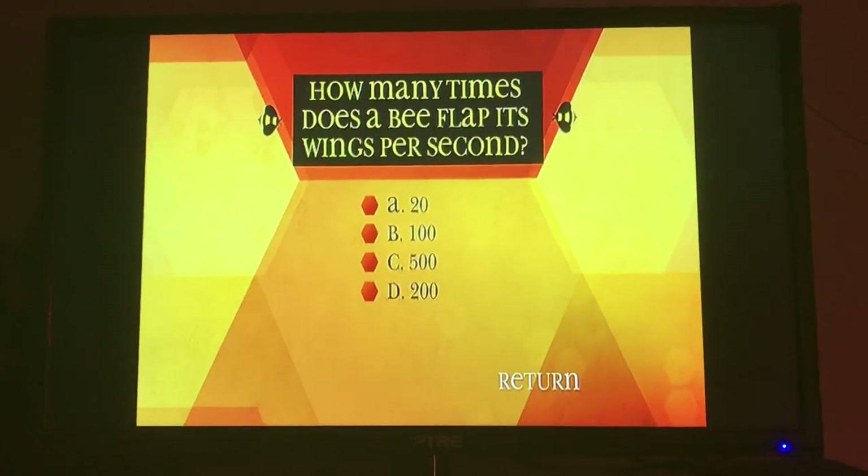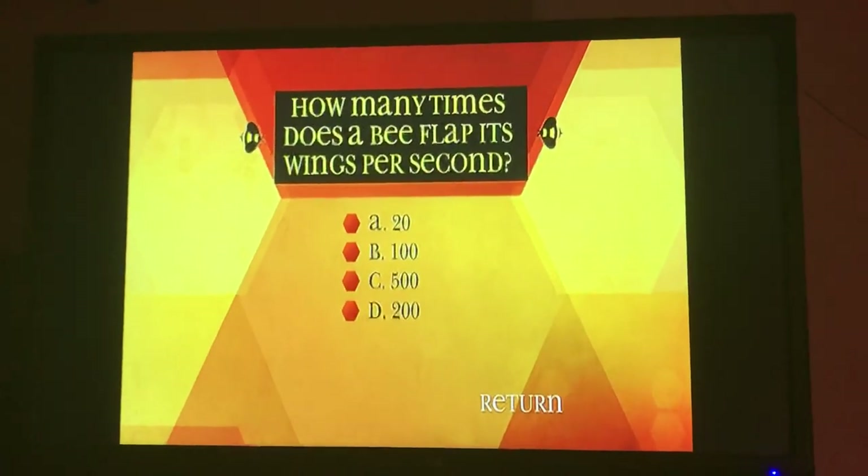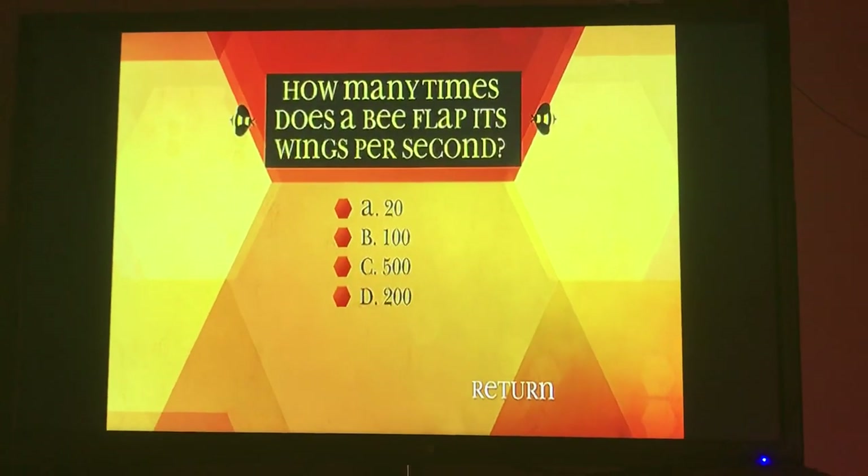How many times does a bee flap its wings per second? A, 20. B, 100. C, 500. D, 200.